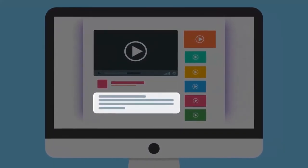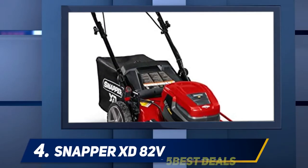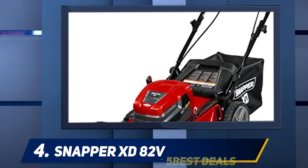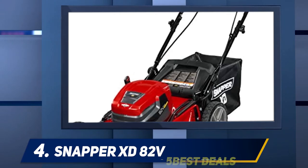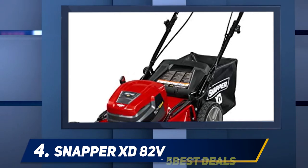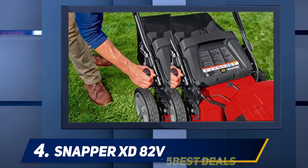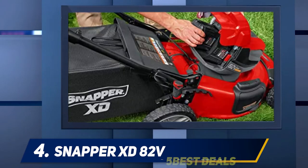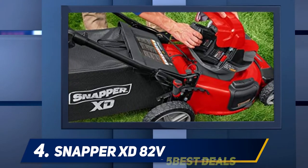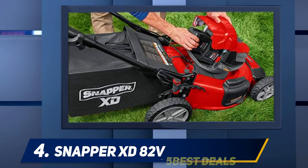At number four: the Snapper XD 82-Volt. Snapper has established itself in self-propelled lawnmower manufacturing worldwide, becoming popular for their range of lawn mowing products. Even though they are famous mostly for commercial lawnmowers, they also offer snow blowers and tillers. The Snapper brand has been operating for at least a decade, which speaks to the top quality of their merchandise.